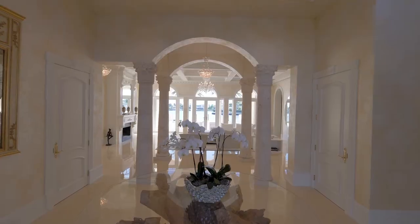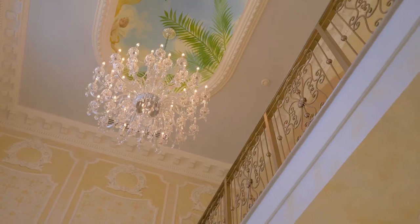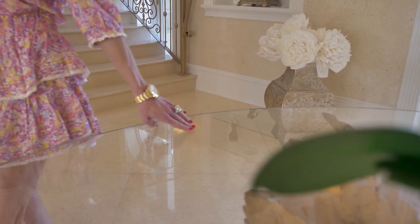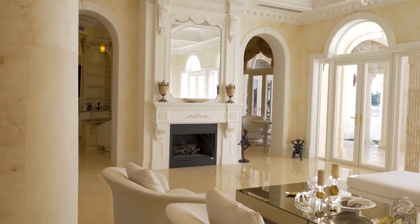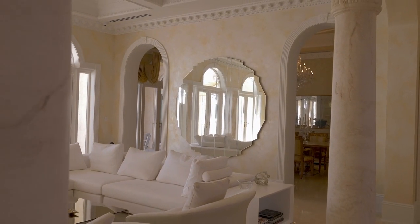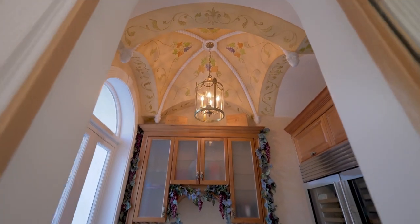I moved to Gables Estates exactly six years ago from Fisher Island, Florida, where I lived 15 years before. Gables Estates is a wonderful private community on the water and it is very close to all private schools in Miami. All properties are at least on one acre. It's a community of about 200 houses. We have our own security on the water and patrolling in the neighborhood.